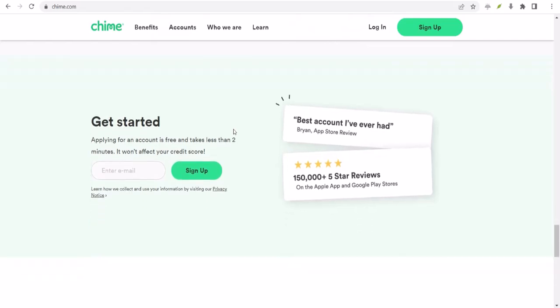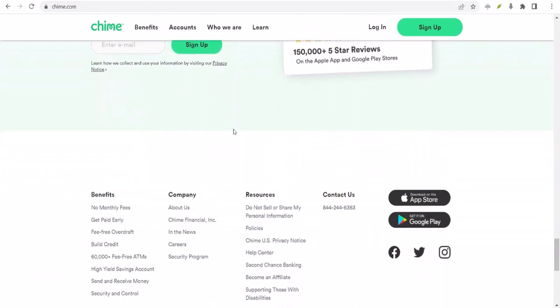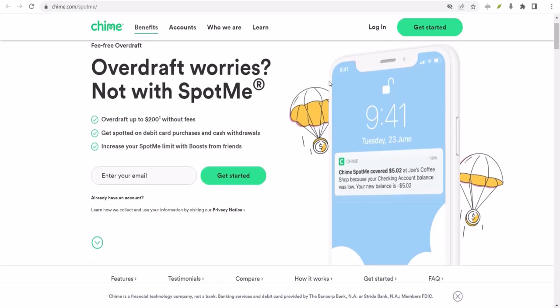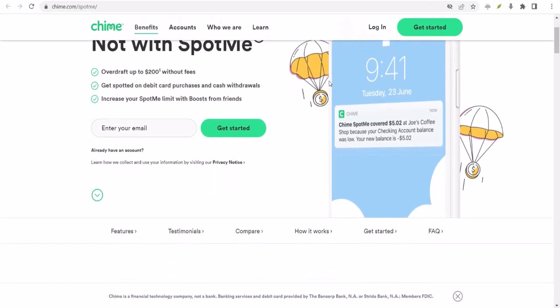Now, let's talk about something important: responsibility. SpotMe is a great tool, but it's not a magic money machine. It's essential to use it wisely. Over-reliance on SpotMe can lead to a cycle of debt, and that's definitely not where you want to be.